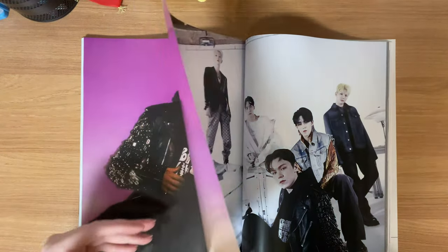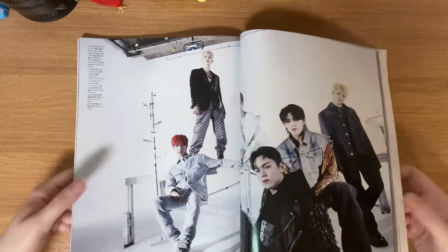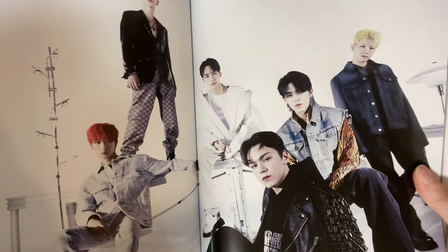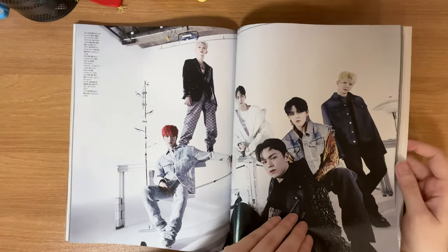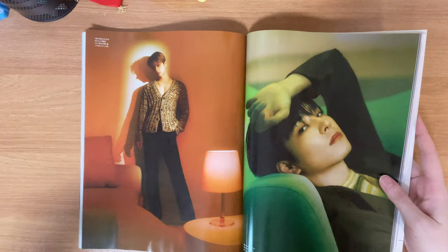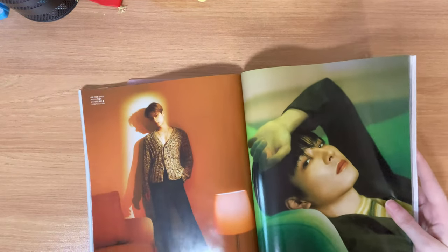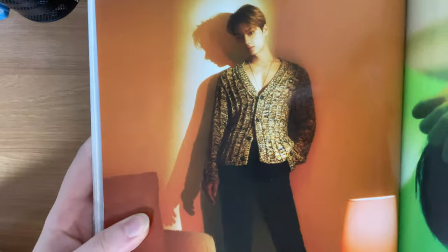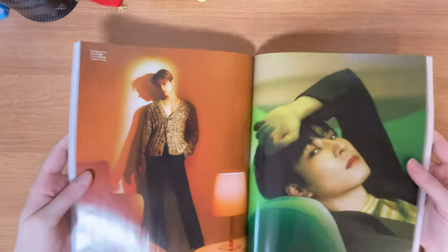This is really fun to me. Here are their unit photos. I prefer the individual photos to this. I can't believe Coups is wearing a tiger jacket — I wonder how Hoshi felt about that. I am loving these colored photos — Wonwoo looks really good here, and Mingyu's is what made me say hello.